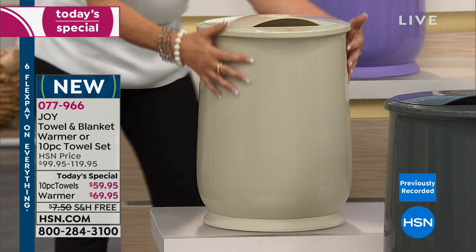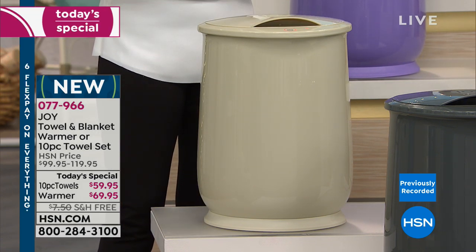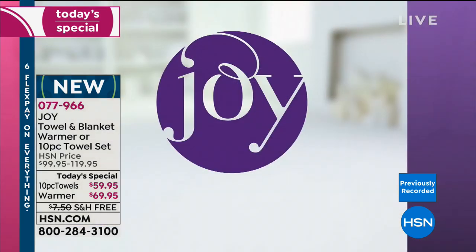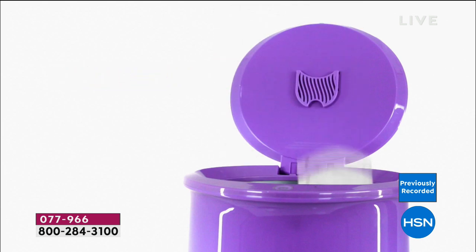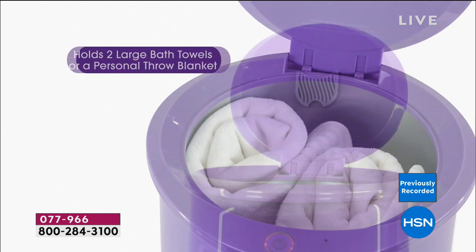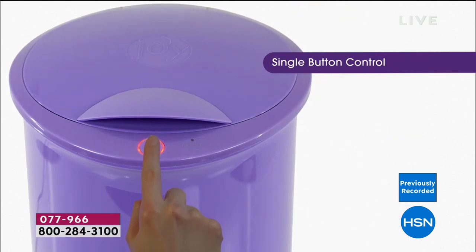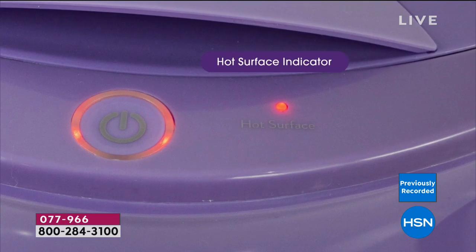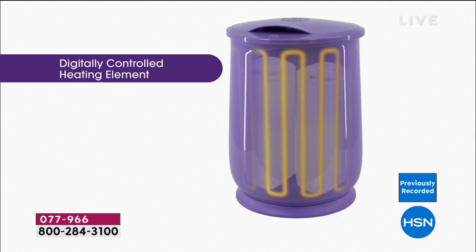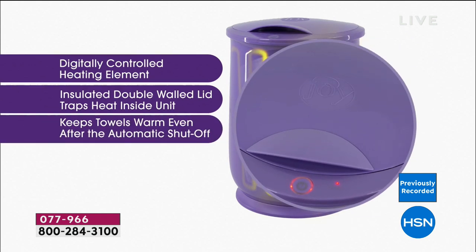If you've seen those towel warmer racks, this makes them obsolete. It's a 13-inch diameter footprint so it takes up no space. The details of the insulation warm it up evenly — it's double wall on the top, lid, and walls. No assembly. You press the button and you'll be warming your towel, your robe, your rug, your thermals, your socks, your slippers. It comes with a forever fragrant fresh linen disc — it deodorizes and puts a right-out-of-the-dryer scent. Subtle — you can use it or not.